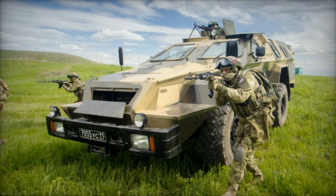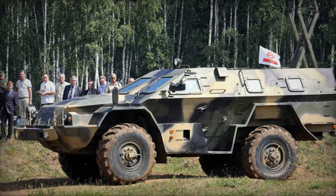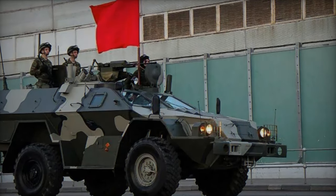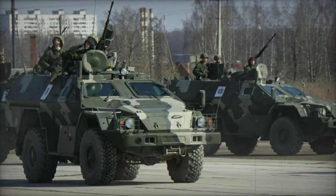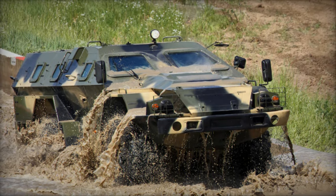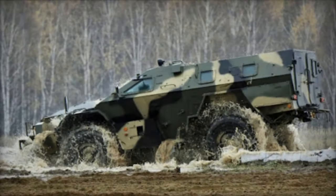Designed primarily for patrol and escort operations, the Vistrol fills a niche that the aging BRDM-2 armored scout car once occupied, albeit with limitations in off-road capabilities. Featuring a welded steel armor hull, the Vistrol offers comprehensive protection against 7.62 mm rounds, with the frontal section capable of withstanding hits from 12.7 mm heavy machine gun fire. Its V-shaped hull enhances defense against mine blasts, although it does not qualify as a dedicated mine-resistant ambush-protected vehicle.